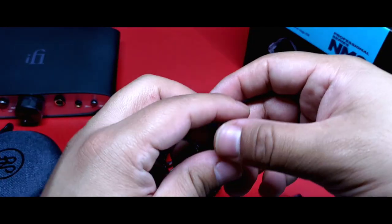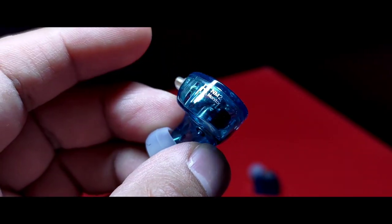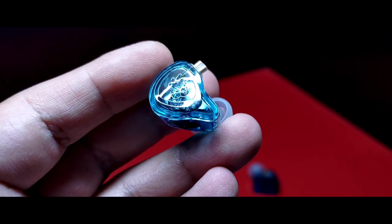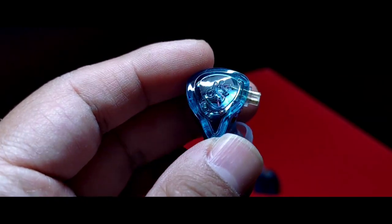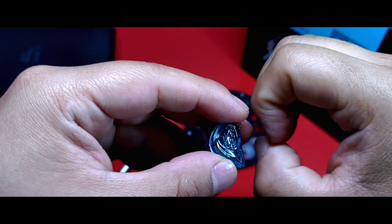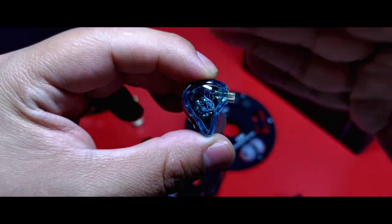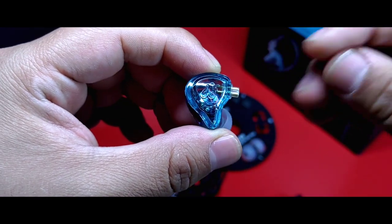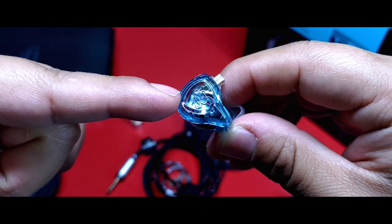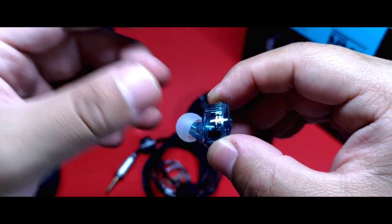Sobre las características sonoras, iniciaré con una situación. En algunos auriculares puramente constituidos de drivers de armadura balanceada, he llegado a realizar un comentario particular al mencionar su actuar en el bajo: 'Si me dicen que este bajo es hecho por un driver de tipo dinámico, lo creería.' Por la naturaleza del timbre que suelen dar los distintos tipos de drivers ocurre esto. A veces su actuar es tan bueno que pareciera que suenan a lo que un driver especializado debería sonar. Pues bien, aquí lo digo de la forma inversa: si me dijeran que el sonido de este driver es de armadura balanceada y no de uno dinámico, lo creería — y en este caso lo digo no de forma ventajosa.